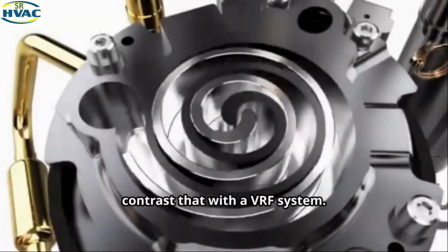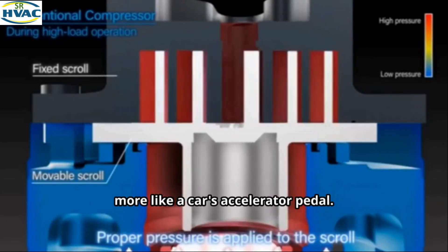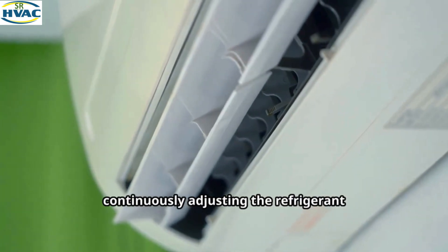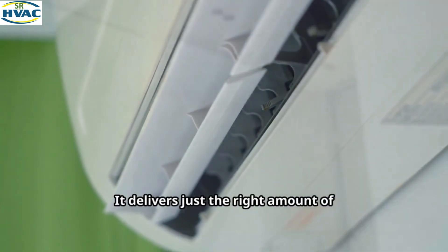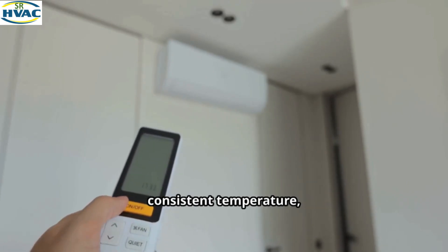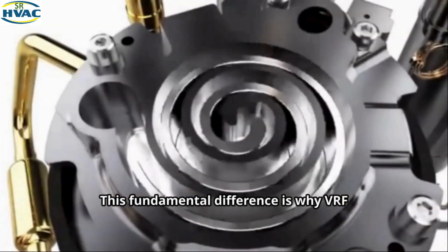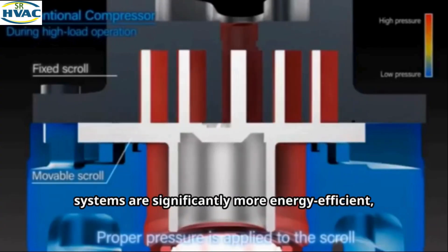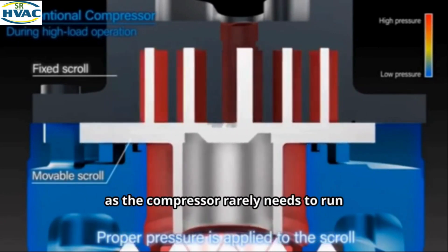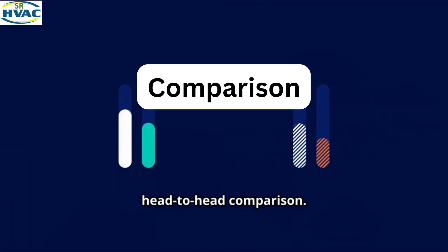Contrast that with a VRF system. Its intelligent inverter compressor is more like a car's accelerator pedal. Instead of shutting off, it varies its speed, continuously adjusting the refrigerant flow with incredible precision. It delivers just the right amount of cooling or heating needed to maintain a consistent temperature, eliminating those uncomfortable swings. This fundamental difference is why VRF systems are significantly more energy efficient, provide superior temperature stability, and operate much more quietly, as the compressor rarely needs to run at full blast.